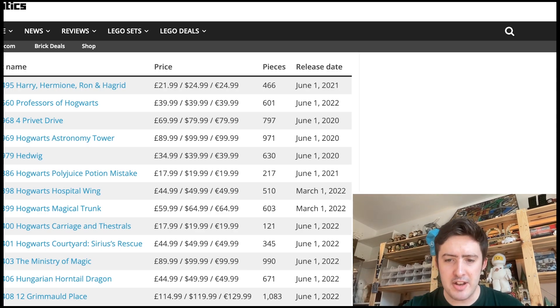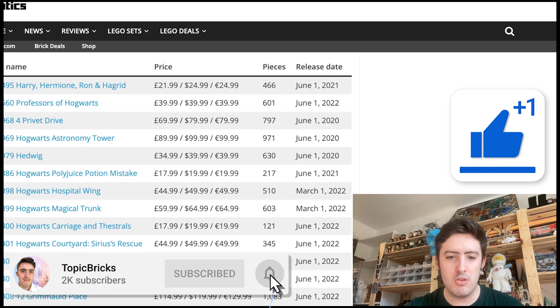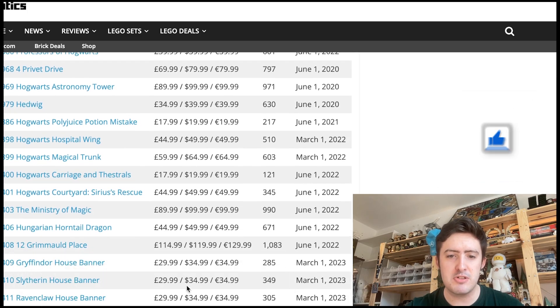We've also got the Hogwarts Banners, which were released this year and are going to retire this year, giving them a shelf life of roughly nine months, which is not long at all. Make sure to pick those up, because they're going to be super rare in the future — nine months isn't a long shelf life at all. You'd usually expect a couple of years at least for sets like that.